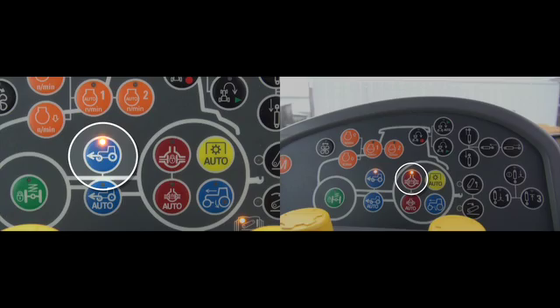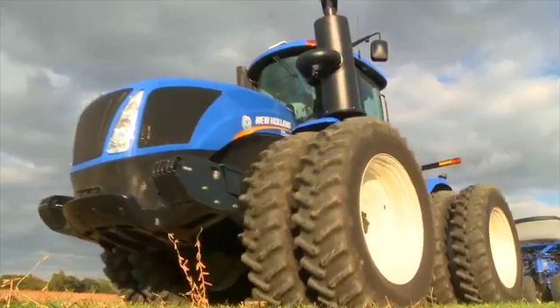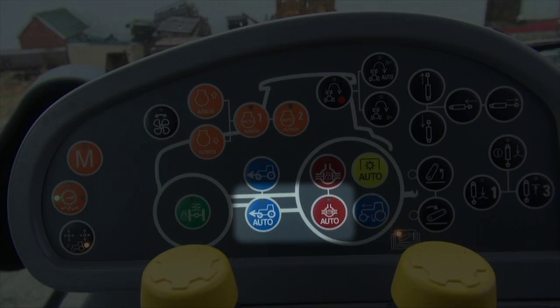New Holland tractors have an additional feature allowing you to put both of these functions in the auto mode. Below the symbols for four-wheel drive and differential lock, you will see the same icons with an auto.